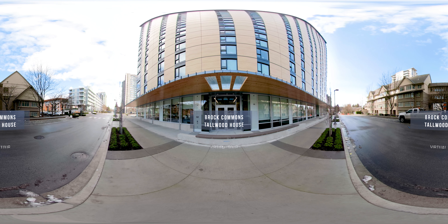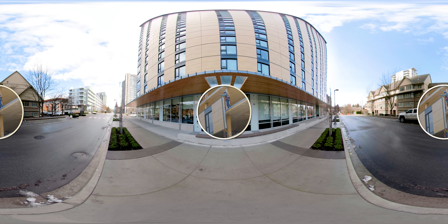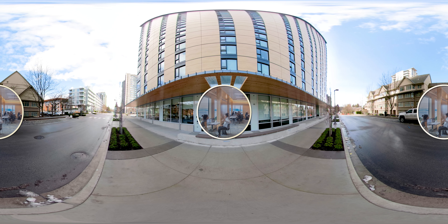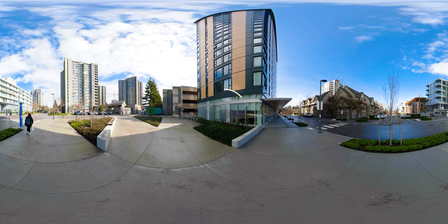Welcome to a virtual tour of the Brock Commons Tallwood House. At 18 stories, it's the tallest hybrid mass timber building in the world today. Built in 2017, the Tallwood House is home to 400 University of British Columbia students. This building represents years of innovative wood engineering technology research, supported by the Government of Canada and provincial and industry partners.